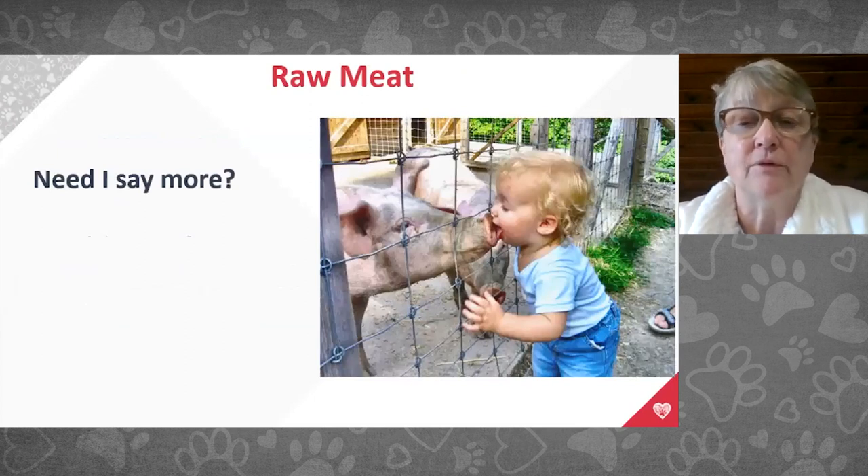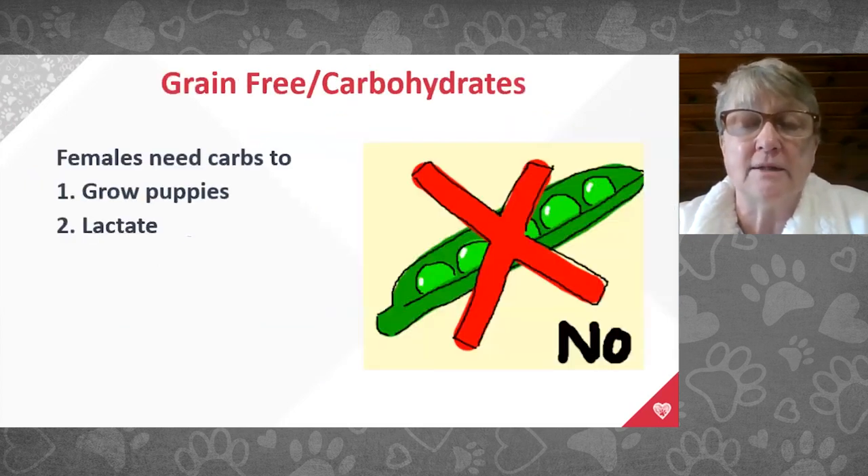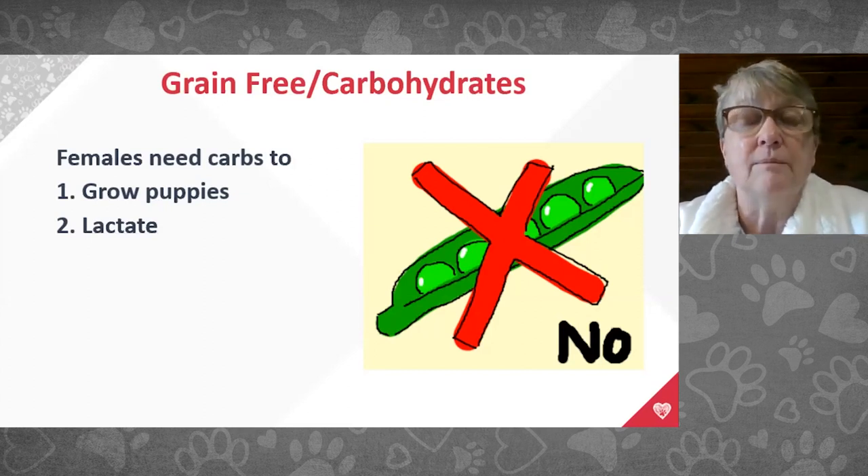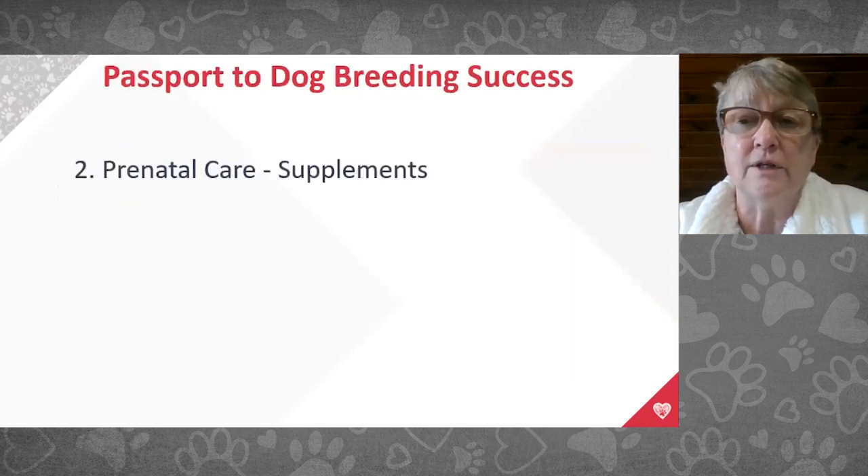Please avoid raw meat diets — you'll have bacteria and parasites. And avoid grain-free or carbohydrate-free diets. Females need carbohydrates to grow puppies and to lactate. Grains like wheat, corn, oatmeal, millet, and soy are all absolutely fine for dogs to eat.